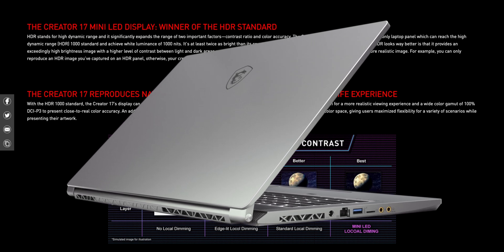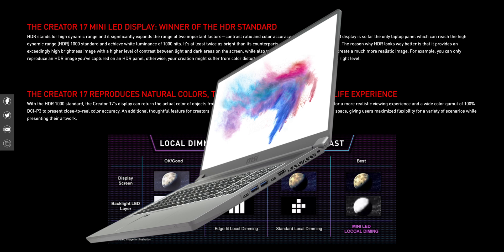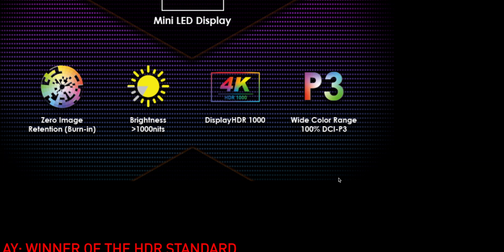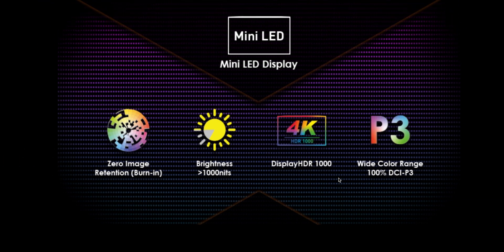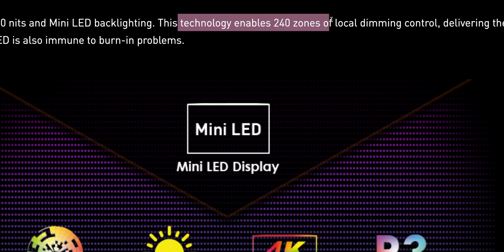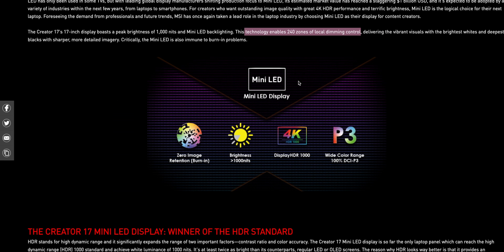This MSI Creator laptop is a premium build — a white/gray look, not black, so I love it. It's got the performance and thermals you want. MSI make good laptops. To have a display peaking at 1000 nits, HDR, 100% P3 — it's going to be awesome. It has 240 local dimming zones. With Apple it might be different — more or less — but the display lid might have to get thicker, which is one thing to consider.